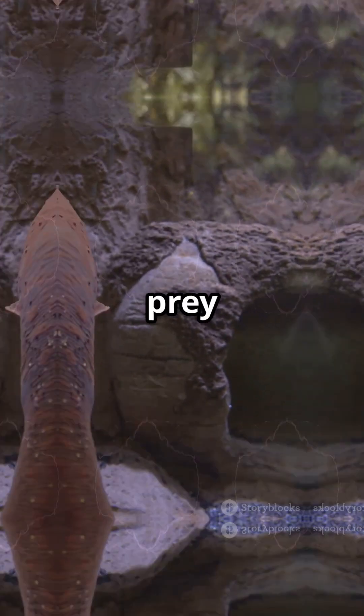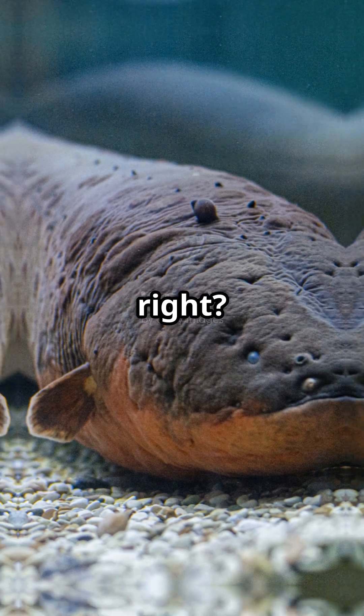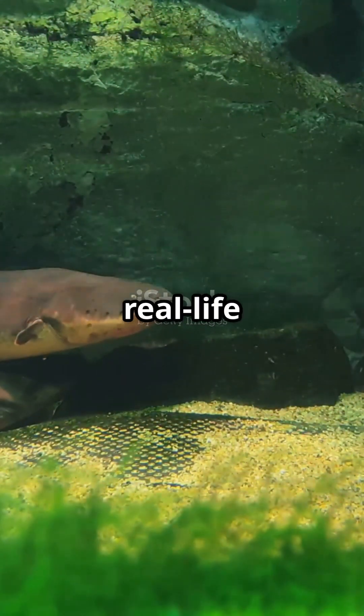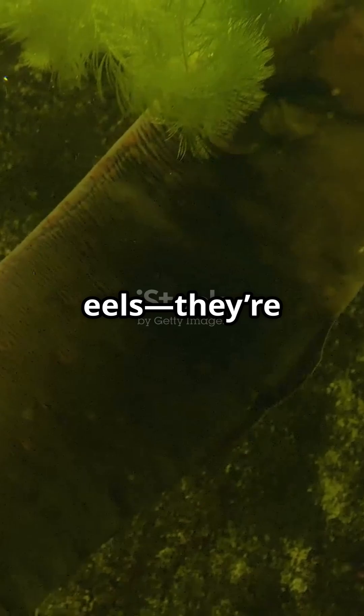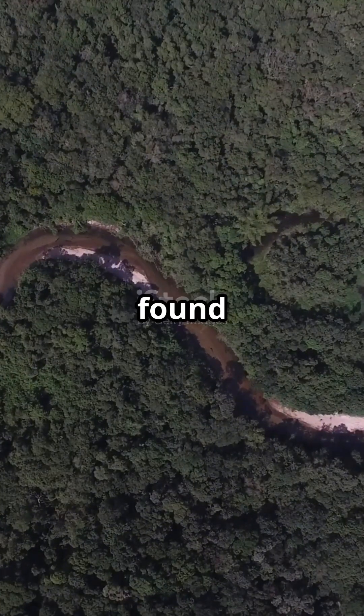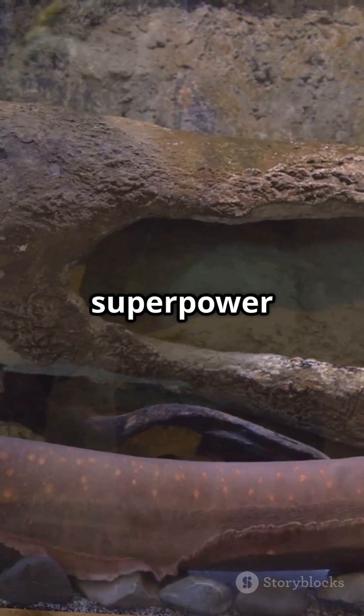Imagine a fish that can zap its prey with 600 volts of electricity. Sounds like science fiction, right? Meet the electric eel, a real-life superhero of the Amazon. Electric eels aren't actually eels — they're a type of knife fish found in South America's rivers. But what sets them apart is their shocking superpower.